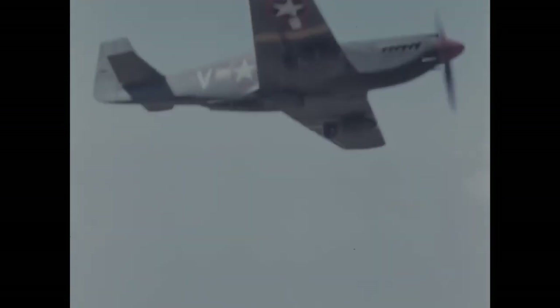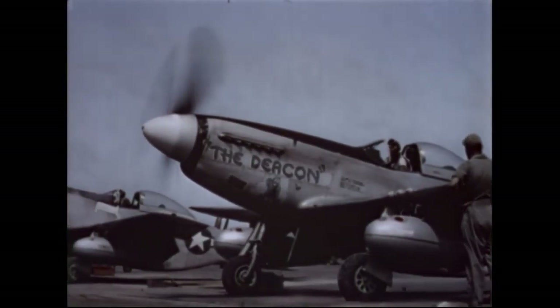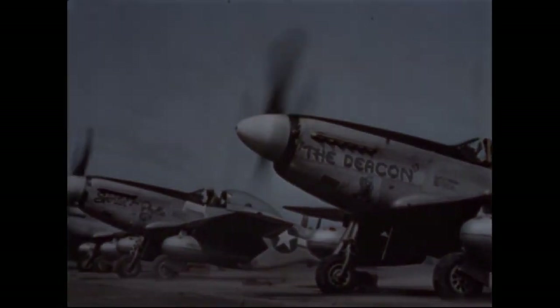In today's video, we will take a look at the P-51 fighter, its history, development and variants. How the British were involved in the development of the P-51 and how it became one of the iconic fighter aircraft of World War II.